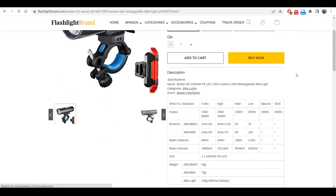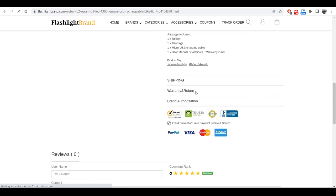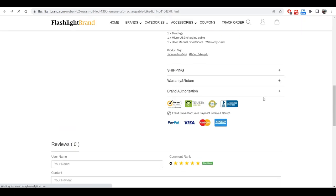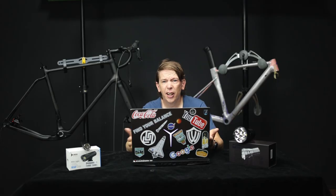They also carry ludicrous flashlights like this 18,000 lumen Imolent R60C, and even the big brother — the Imolent MS12, which has 65,000 lumens. I cannot even imagine: 18,000 lumens was already much brighter than I thought it would be, so 65,000 lumens? I'm out. I'm done.